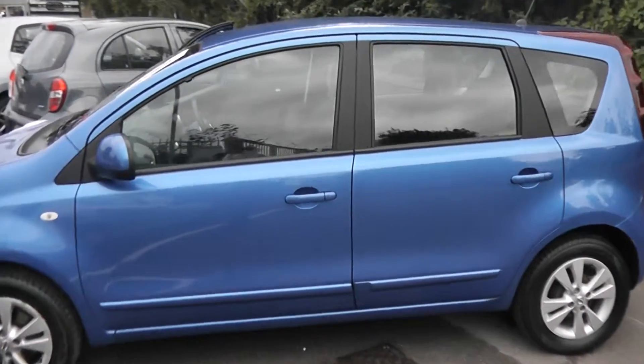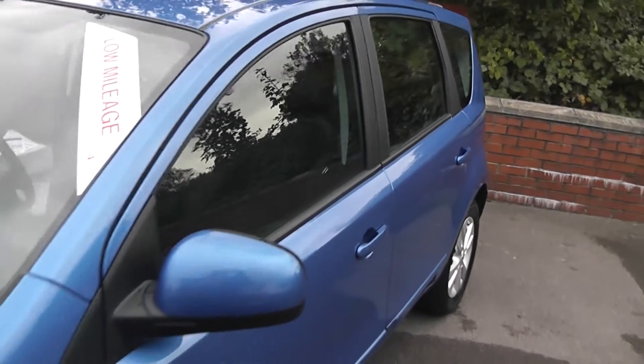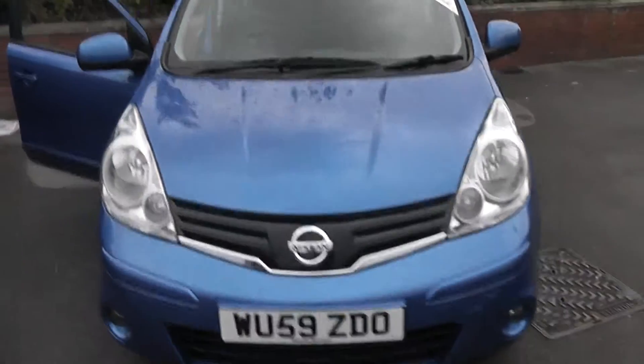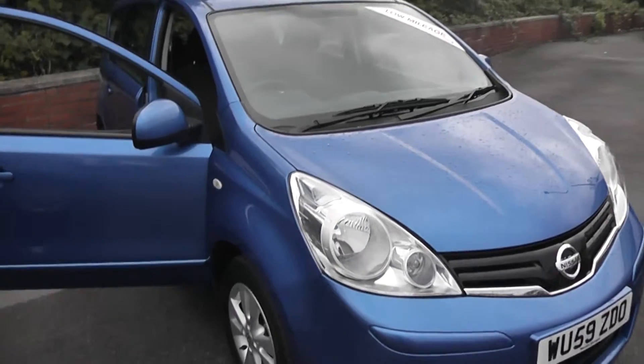Welcome to Wessex Garages on Pennywire Road in Bristol. Here we have the Nissan Note Exenta. Now this five-door hatchback was registered in September 2009. It's a 1.6-litre petrol engine, has automatic transmission and comes in a colour called Intense Blue.